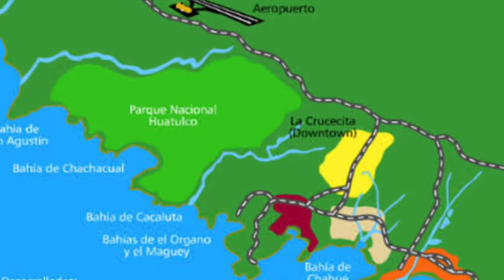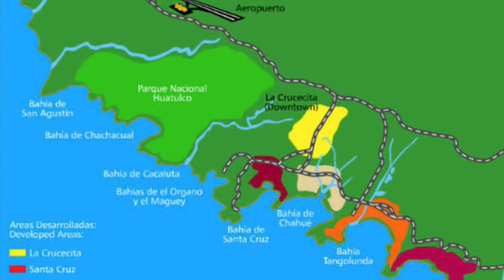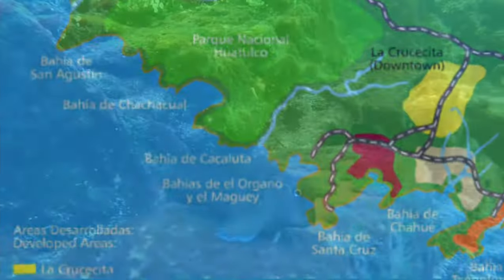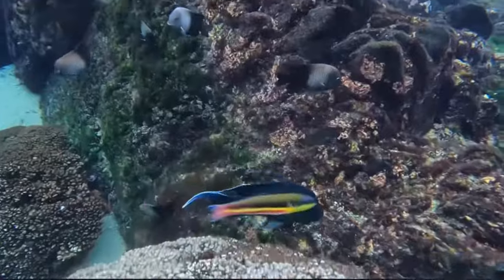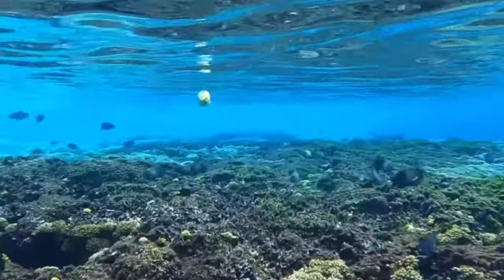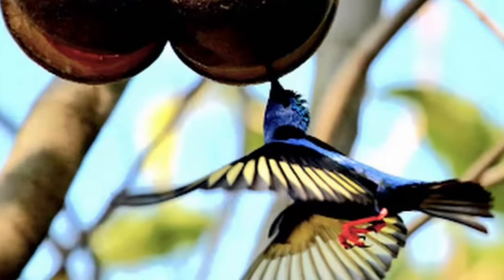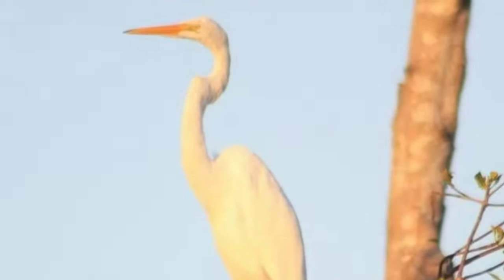Huatulco is comprised of Parque Nacional Huatulco, which is 6,375 hectares of lowland jungle and 5,516 hectares of marine areas, which encompass some of the most important coral communities in the Mexican Pacific. With over 723 species of animals in the park, it truly is one of the most diverse habitats in the country of Mexico.